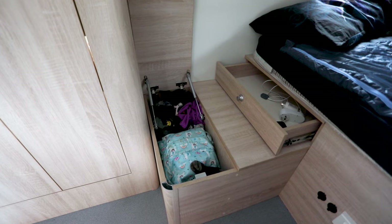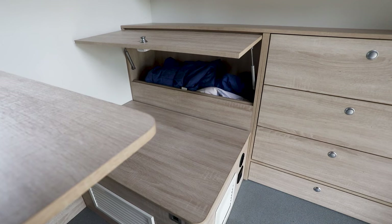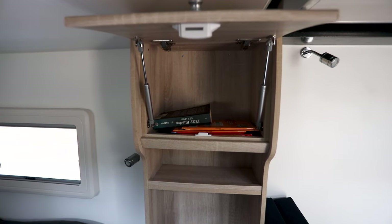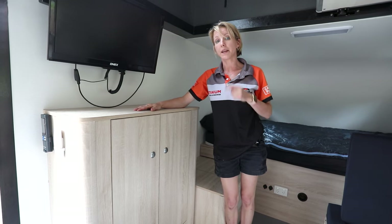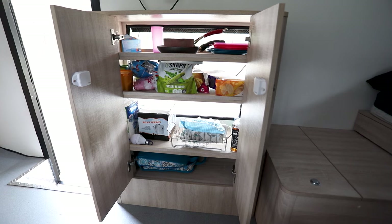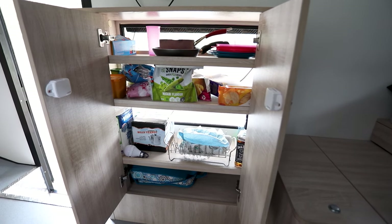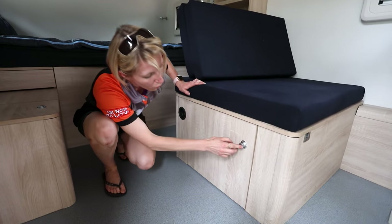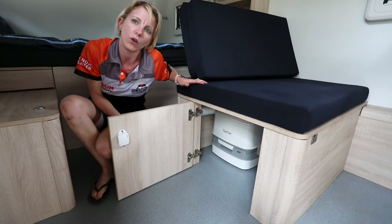Another huge feature of the Commander S2 is the storage compartments located throughout the cabin — enough storage for you to be able to bring everything including your auntie. This storage compartment is the access for the two-way pantry which allows you to have all those good night snacks. And this storage cupboard over here is designed for your portapool.